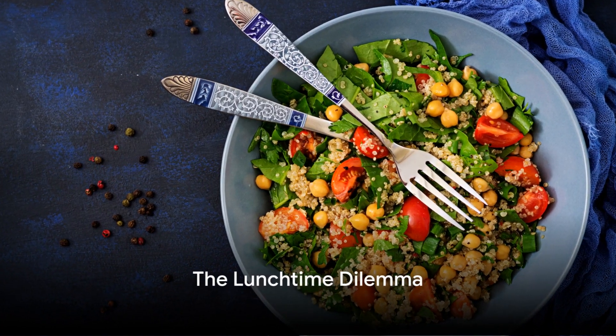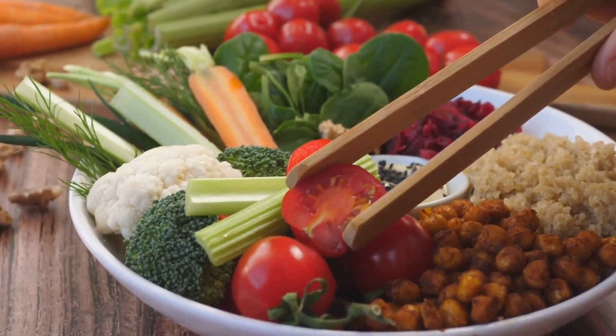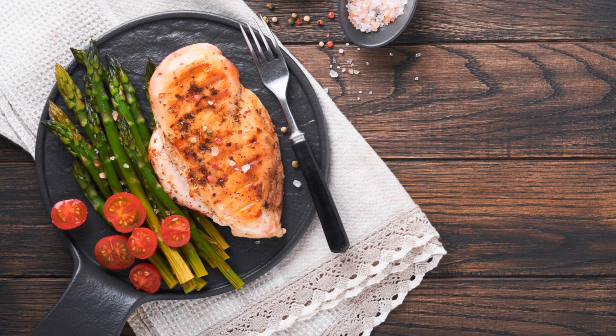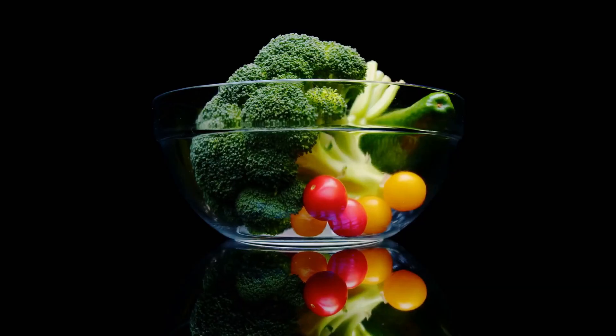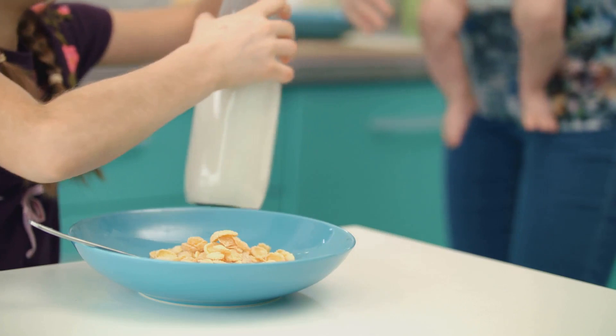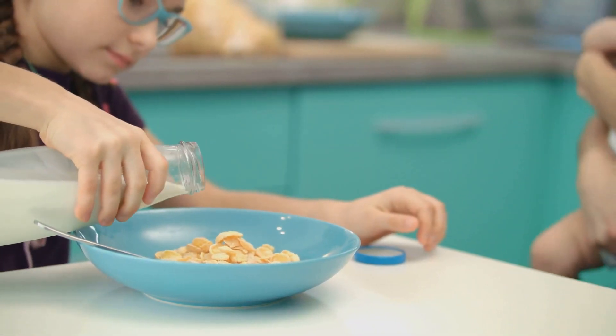Ever found yourself staring blankly at your lunch wondering if it's the healthiest choice for you? It's a common dilemma. We're all trying to balance our time, taste buds, and the need for nutritious meals. Healthy eating is not just about keeping the calories in check. It's about fueling our bodies with the right nutrients to stay productive, feel great, and prevent health issues down the line.